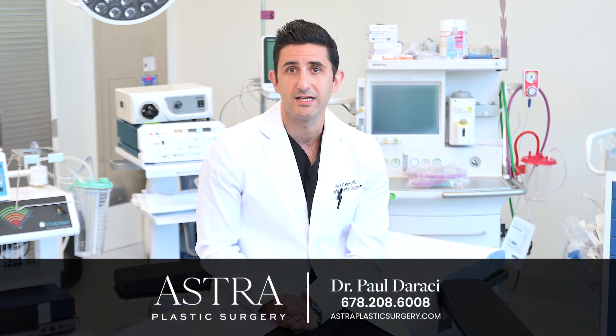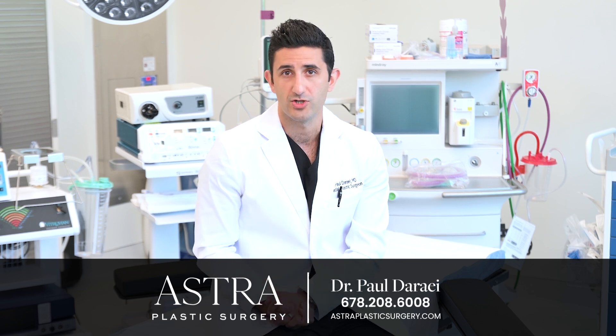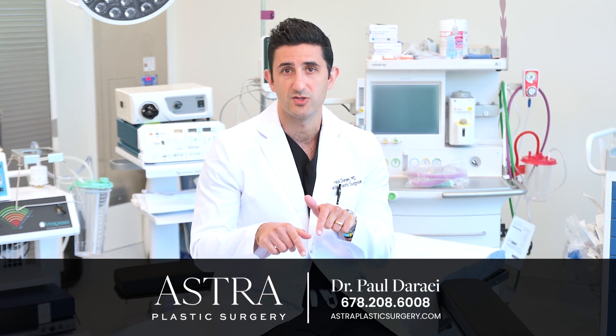If you're interested in a necklift, it's important that you have a formal in-person consultation with a board-certified facial plastic surgeon. To do so, I recommend that you look at some of the details below.